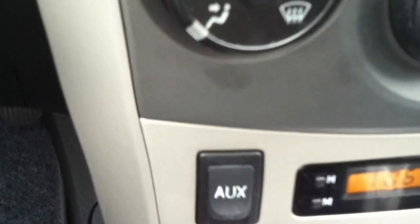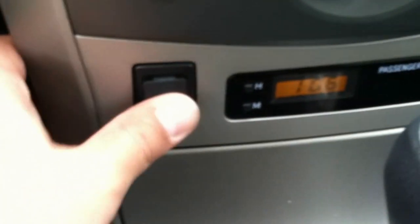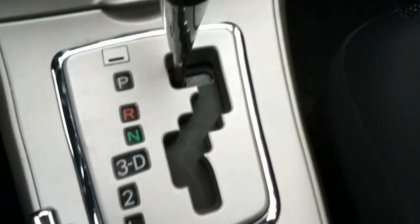Right here you have the MP3 auxiliary jack. Basically any RadioShack or Best Buy for like 8 to 12 bucks, you can pick up a cable that plugs right into your smartphone or MP3 player.